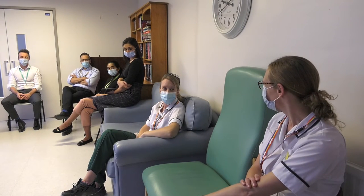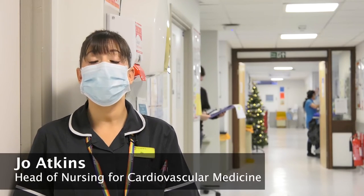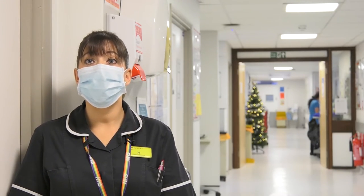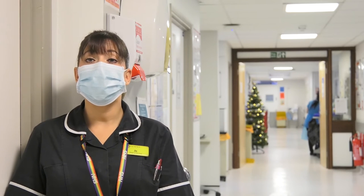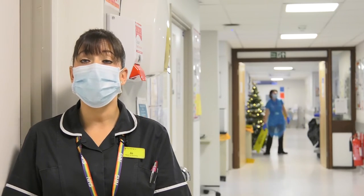We're sharing our learning across our department and other departments. We're pulling key themes from any communication that goes out across the trust and ensuring that the rest of the team have that message as well. For the organisation, safety huddles enable us to support a culture of safety. They help us to ensure that we're learning at every level and that everybody within the MDT, within the organisation, and at ward level have a voice and an opportunity to speak up.